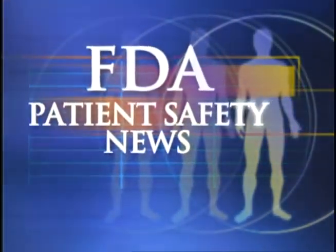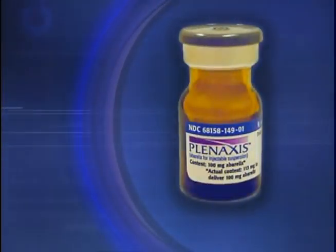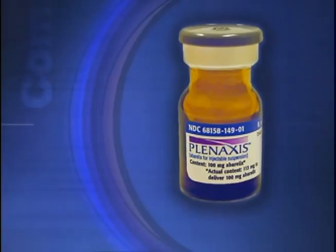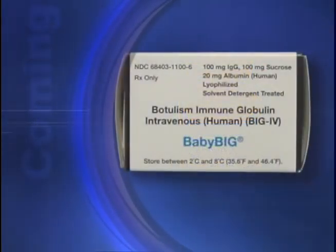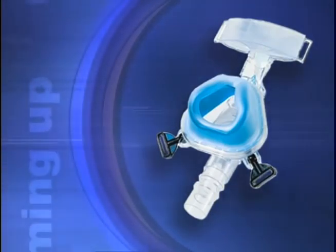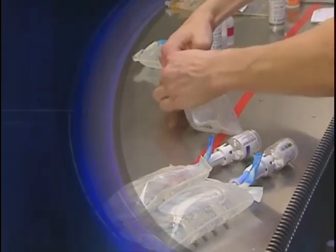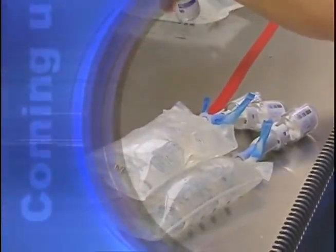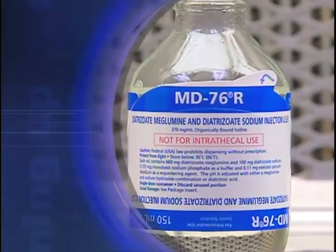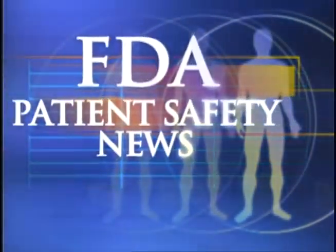This is FDA Patient Safety News. In this edition: a new drug to treat advanced prostate cancer, the first drug to treat botulism in infants, a recall of certain comfort gel nasal masks, a caution on administering IV push medications too quickly, and fatal errors with intrathecal contrast media. These stories and more on this edition of FDA Patient Safety News.